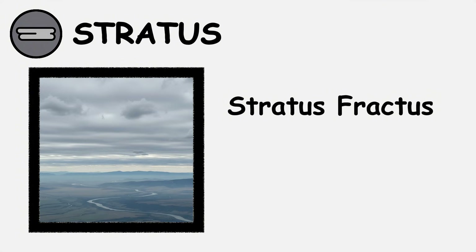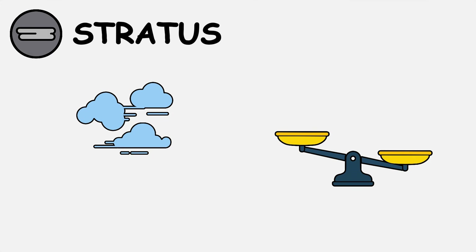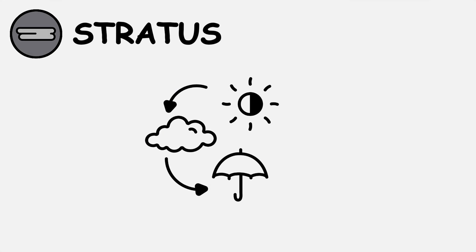Stratus fractus appears as torn, irregular patches of stratus clouds, usually forming in unstable conditions or during the breakup of larger stratus layers. These fragmented formations often indicate changing weather patterns.